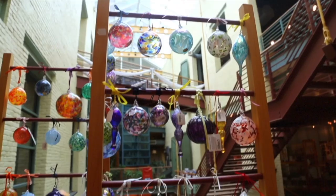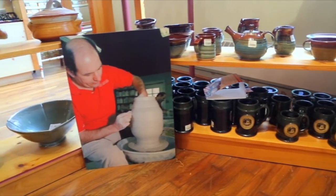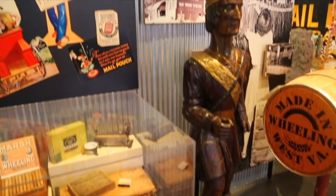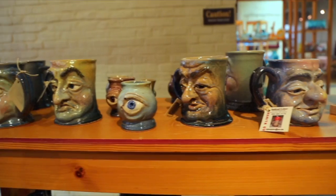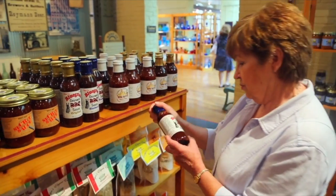The Wheeling Artisan Center is a downtown landmark and a showcase for the works of local art and craftspeople. Revitalized and repurposed, this 19th century building's retail shop spotlights local history and features unique handmade goods with the feel and the flavors of West Virginia.